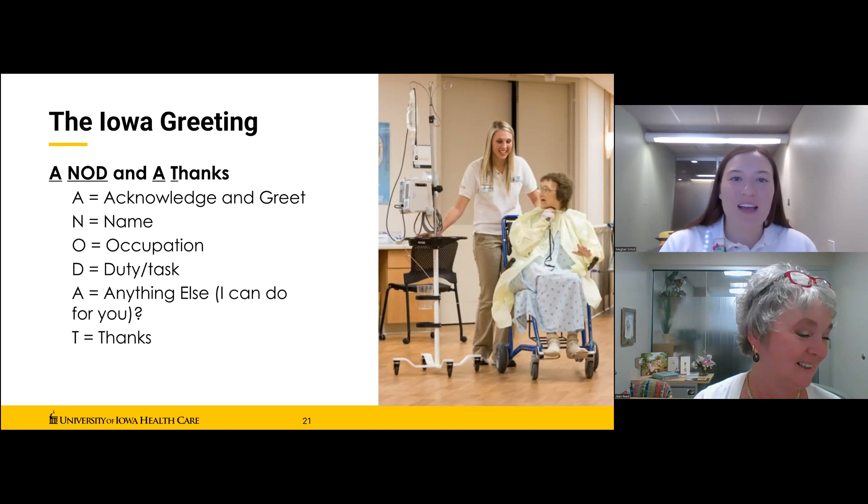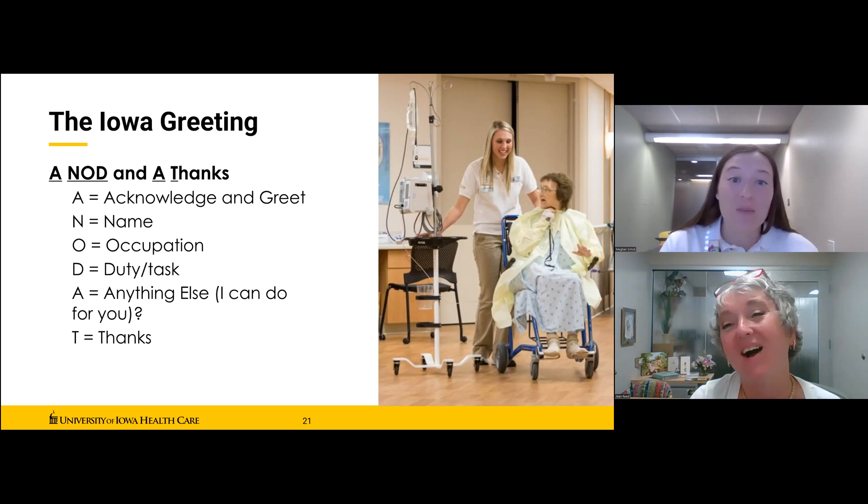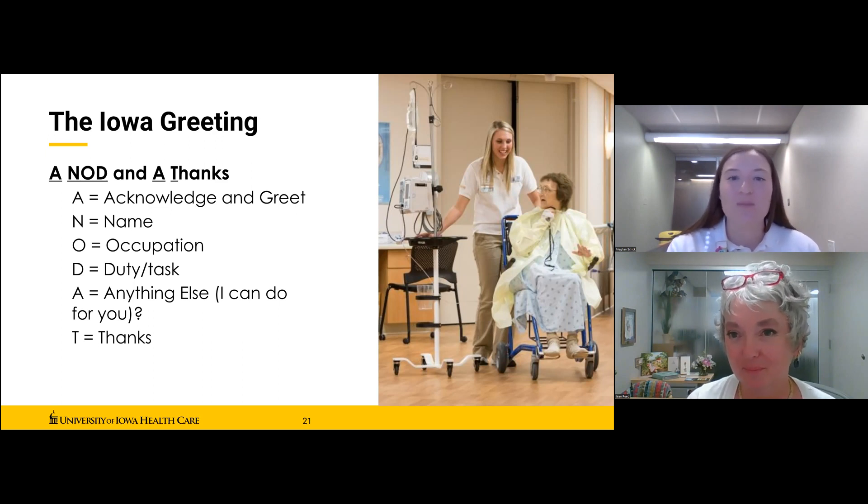Megan adds: when patients are hesitant and she says 'Is there anything else I can do for you?', she always adds, 'Please — I would love to help.' It's a little nudge in the right direction if they're afraid to approach you. That's something to think about as you prepare for your volunteer interactions.